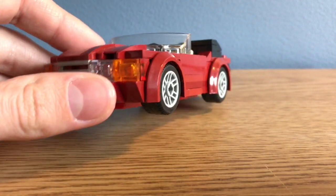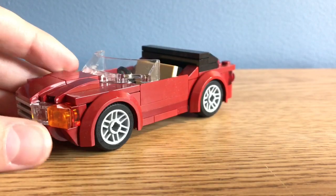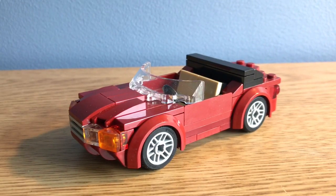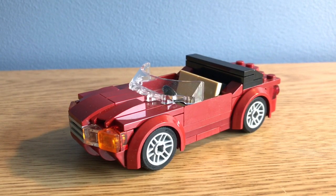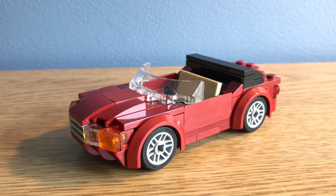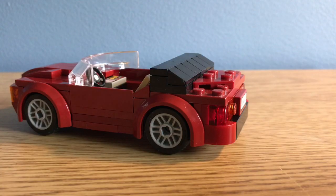I chose this really nice looking dark red color — it just looks really unique. This is supposed to be one of those cabs where the roof is made out of a hard cloth material, and it can fold backwards.